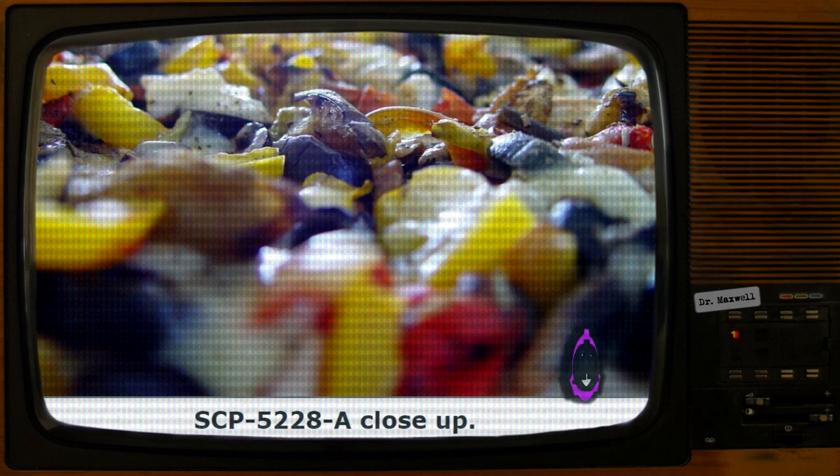Bread Box: Represented by a slice of garlic bread within an envelope. Functions identically to an email client. Email addresses can be added to the address book but cannot be deleted. Messages sent will be received as in non-anomalous email communication. This communication appears to be one way, as replies are not received by SCP-5228.